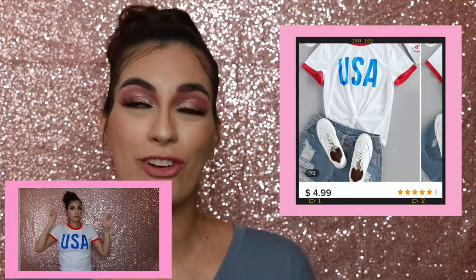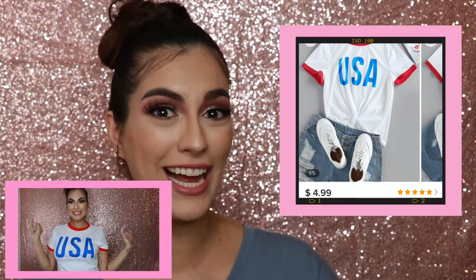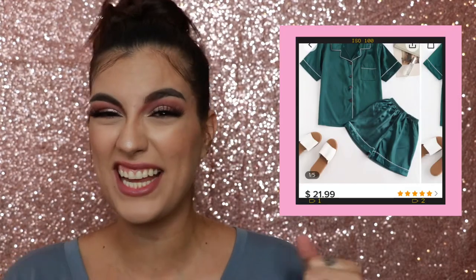The next item I got is this USA shirt. It is super cute — I am for sure going to wear it on the 4th of July. The next set I got is a set of PJs made of a faux satin material. I got it because it gives off Veronica Lodge vibes.